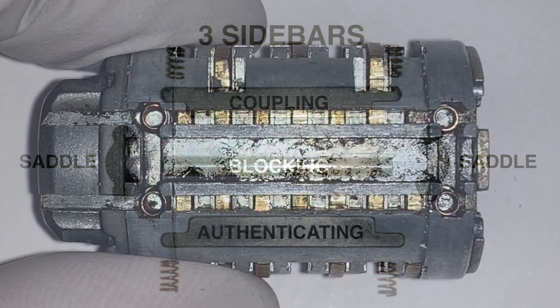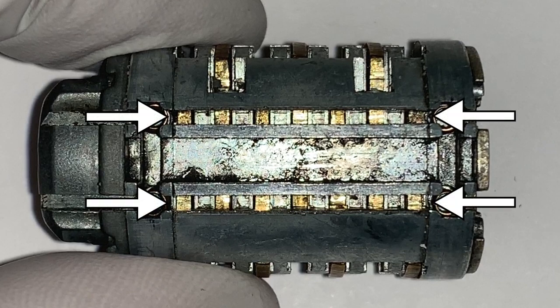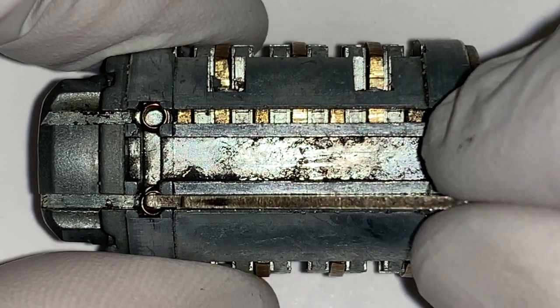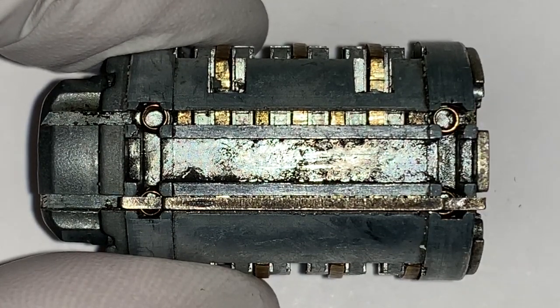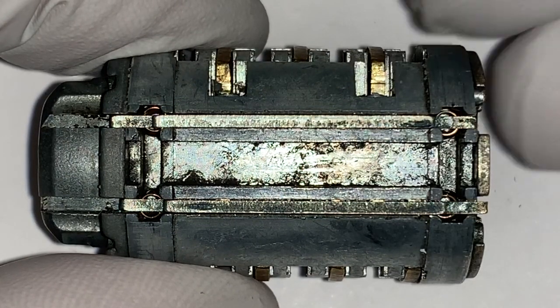Let's assemble the sidebars into the lock so that we can understand how they are arranged and connected. The core of the lock has two grooves which run the length of the lock. One of these grooves is where the true gates will align — this is where the authenticating sidebar is placed. It can either be in the top groove or the bottom groove. In this particular lock, the authenticating groove is the bottom one.